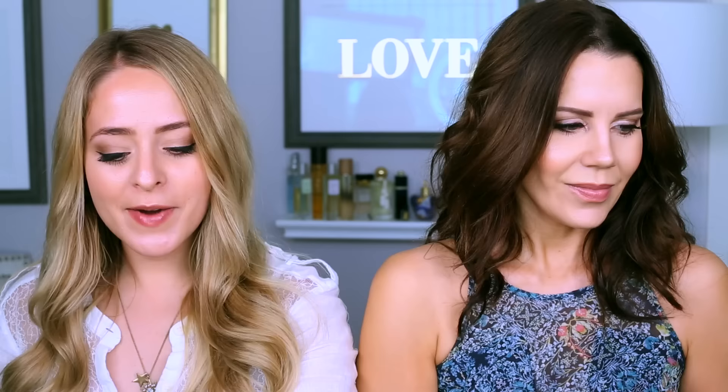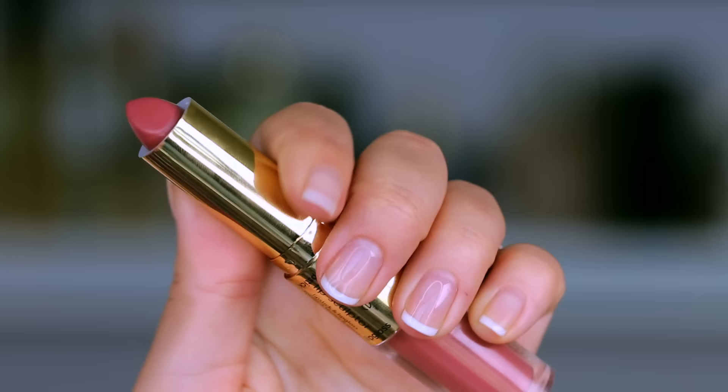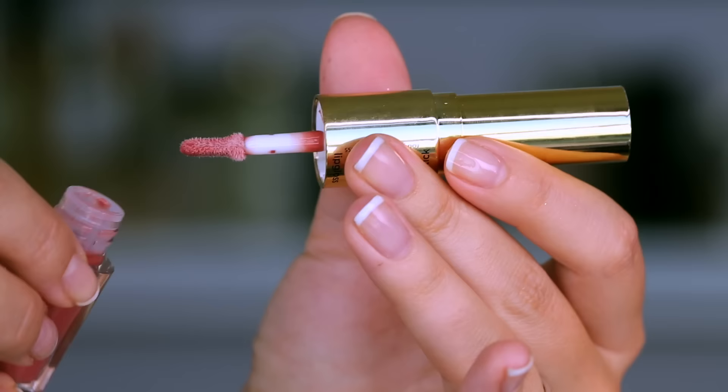My next thing is another one from Tarte. I'm moving on to lips — it is this double-ended lip sculptor. This is the color Sass, but I also have a nude one called Basic. They have a lipstick on one end and a gloss on the other. The lipstick formula is so creamy and amazing, and it tastes like vanilla, which is my favorite lip product scent. I'm actually only wearing the gloss now, but you can layer them or use one or the other.